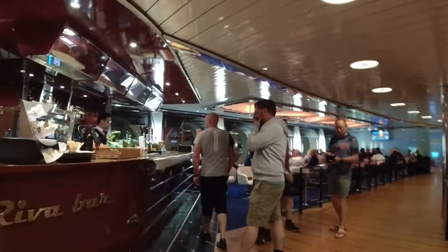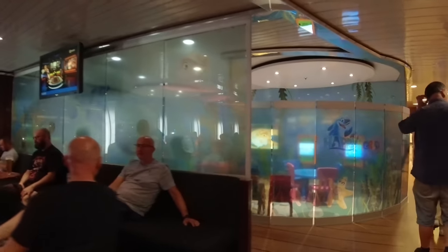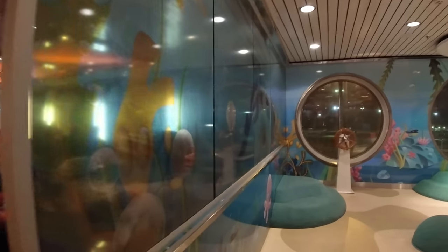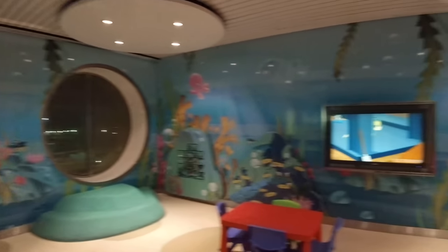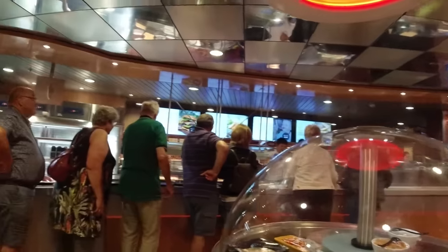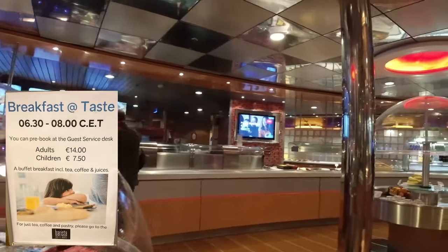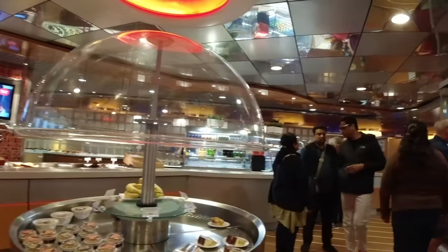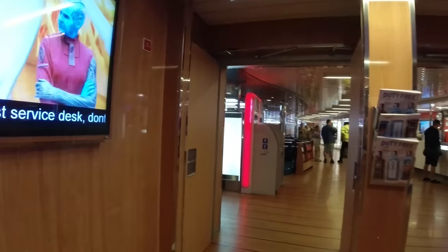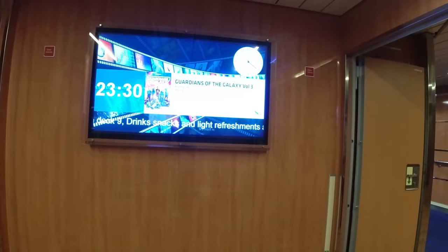Just outside Taste Plus is a bar and plenty of table seating for all us casual diners, some of whom were able to get a nice view over the bow of the ship. In the starboard corner was a casino, although it was closed at the time of my visit.